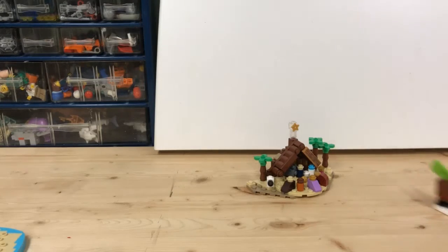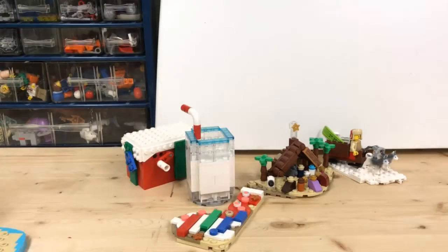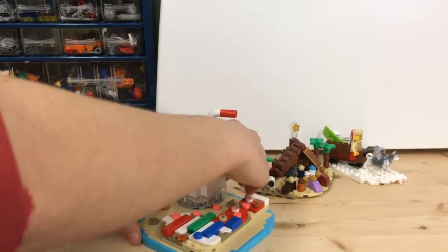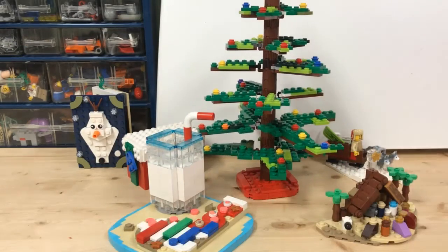Day 1 we had the nativity scene, and day 2 we had the dog sleigh, and day 3 we had the mechanical puppy in the box, and days 4, 5, and 6 made Christmas milk and cookies. On day 7 we had the book, and of course on day 8 we had the 8-inch LEGO tree.